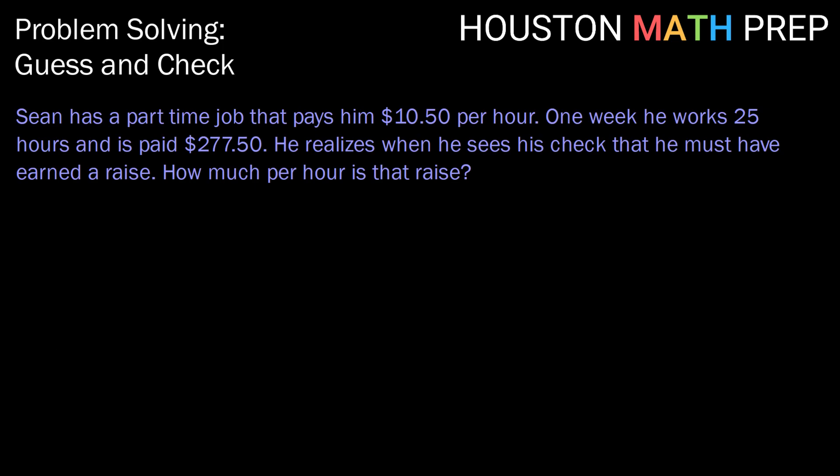Hey guys, welcome back. Houston Math Prep here. In this video we're going to take a look at the problem-solving strategy Guess and Check. Let's dive in.